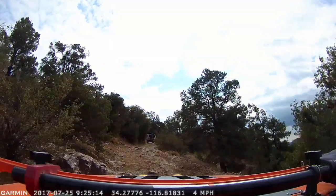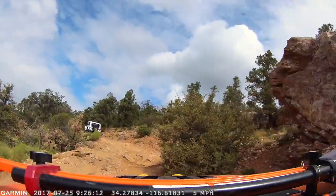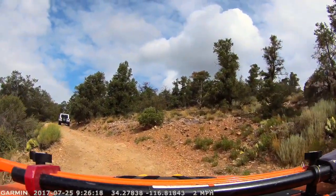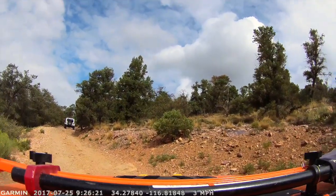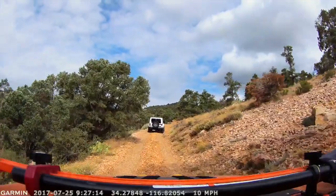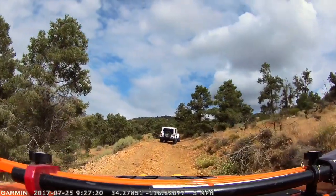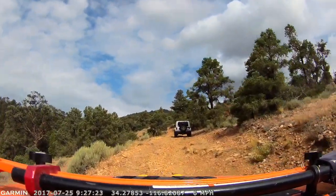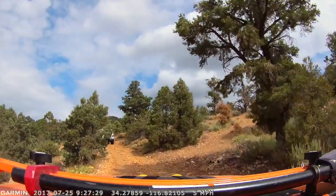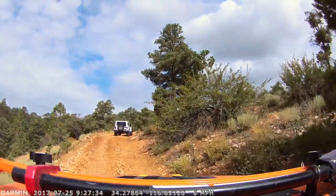You'll generally get more snow on the backside coming down than you get going up. After the switchbacks there are several sections — just a nice relatively smooth road here. You definitely want to air down for this trail, if for nothing more just to smooth it out because it is really bumpy. But there are some rocky ledges and some bumps that will be hitting in ways that airing down will definitely help.